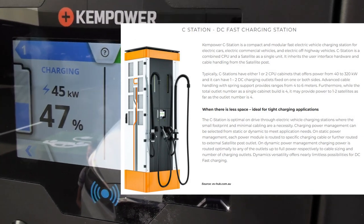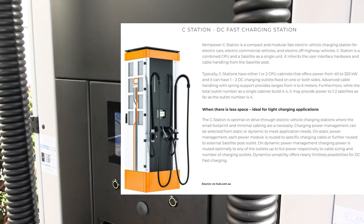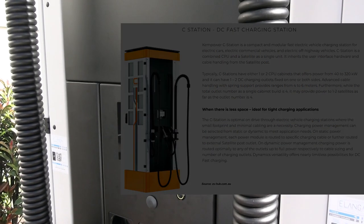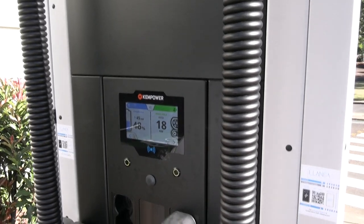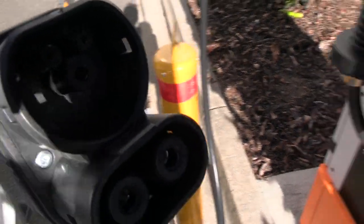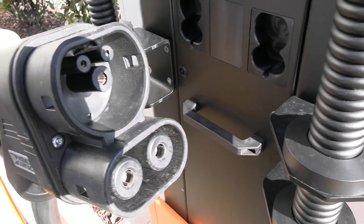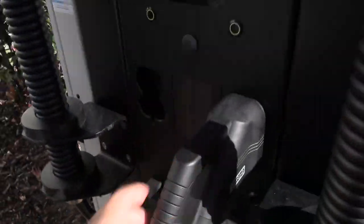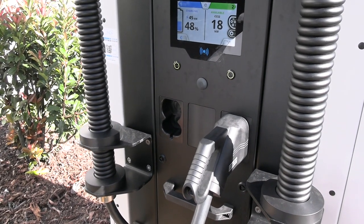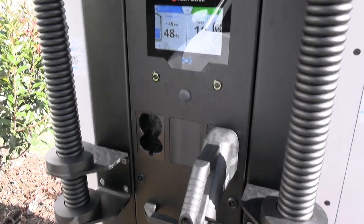That's called load balancing and it's going to be really important in the future — if a second car comes along it's better that they can get some charge than none. With other units, generally one car plugs in and that's it. You'll also notice that both ports are CCS plugs — combined charging system — so no CHAdeMO plugs. If you've got a CHAdeMO vehicle like a Nissan Leaf, Mitsubishi iMiEV, or Mitsubishi plug-in Outlander — primarily Japanese cars — unfortunately you're out of luck with this charger.